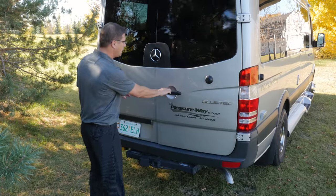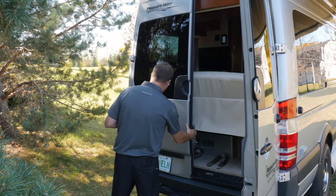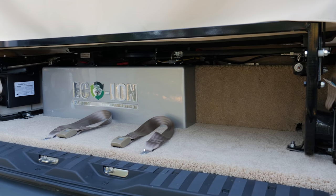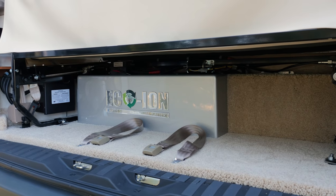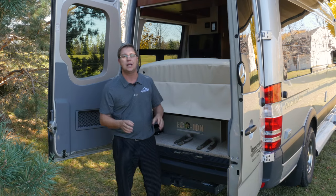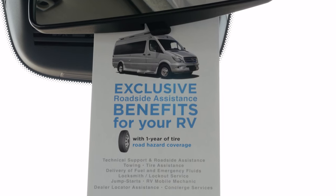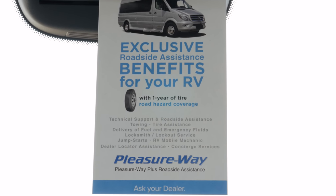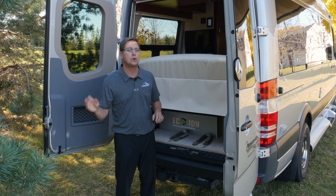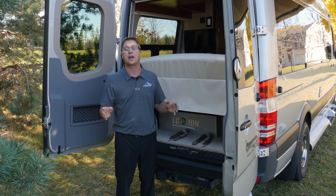As I open up the two back doors, you'll notice we don't have a spare tire on the back anymore. Nobody wants to lift it up and down every time they want to access storage. Instead, we provide every coach with an emergency roadside tire repair kit, backed by a three-year PleasureWay roadside assistance warranty. If you ever have tire trouble on the road, just call our roadside assistance and they'll come out and change or repair your tire.